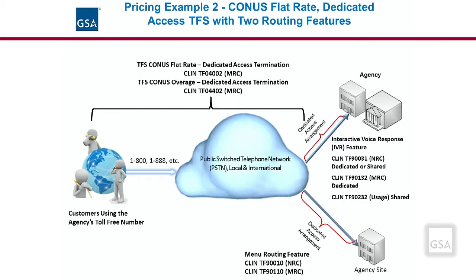In this example, the agency wants to add the interactive voice response IVR feature to the service. There will be an NRC for the IVR application, which can be either a shared or dedicated resource. If it is a dedicated resource, there will be an MRC per port charge; if it is a shared resource, there will be a usage charge. At another site, an agency has the menu routing feature, which will also result in an initial NRC setup charge and an MRC for use of the feature. In this case, the termination access is not embedded or bundled in the cost of the service.